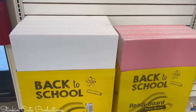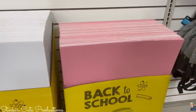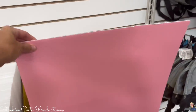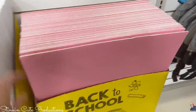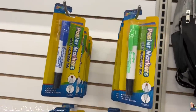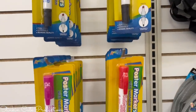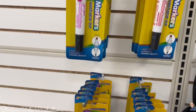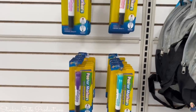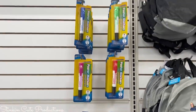Is it really that time already? Back to school — I feel like summer break just started. Anyway, would you look — Dollar Tree's got pink foam board now along with the white. I'm also seeing a new line of poster board markers. Dollar Tree is offering eight different colors — awesome!